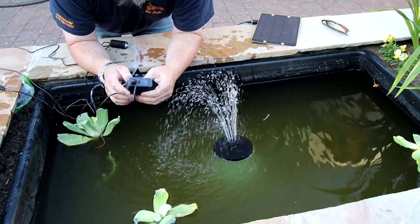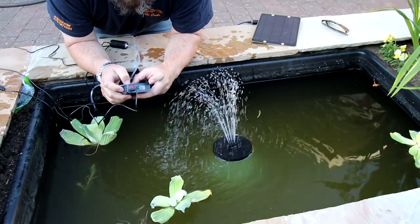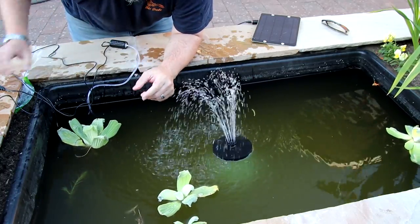Another top tip if you go the power bank route: get a power bank with a display on it so you can check it each day and see how many percent you have left.